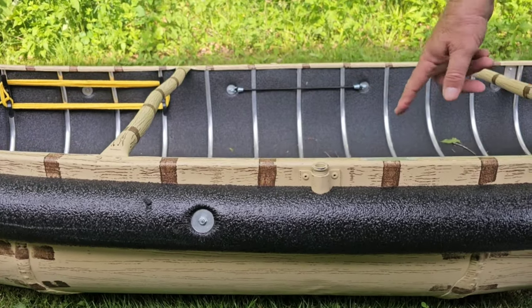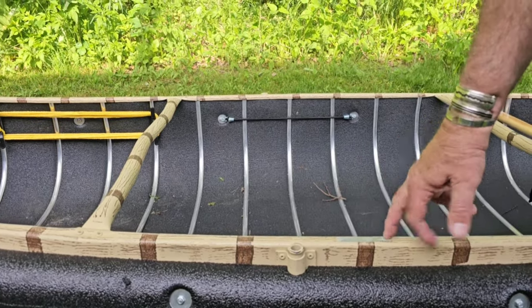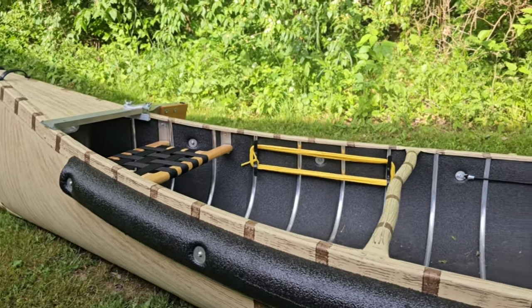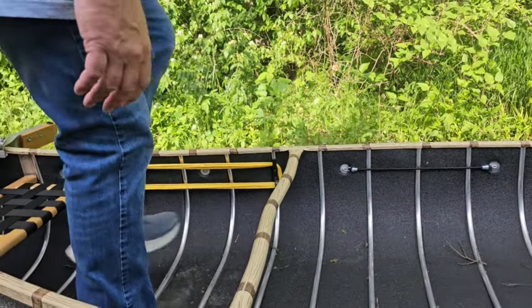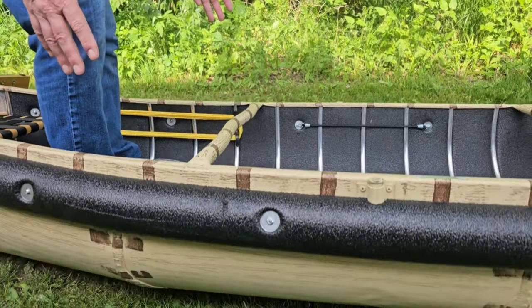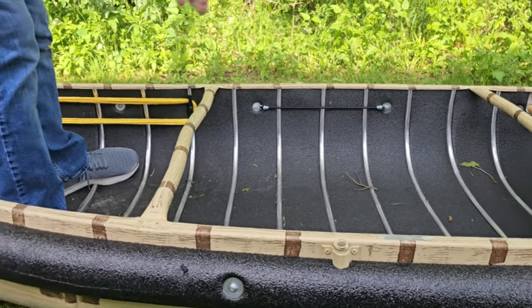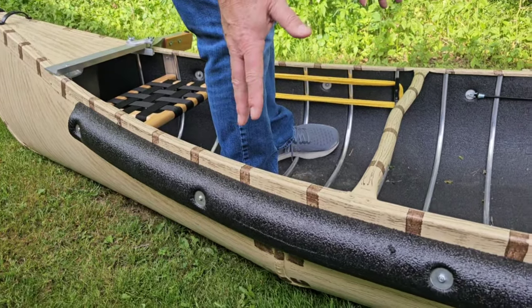It's 38 inches across the beam, which is very wide for a canoe — no question about that. It's very difficult for this canoe to tip over. However, that does not mean it is any safer in terms of you falling out of it. It's still a canoe. If you get in it the wrong way, you're going to fall out.